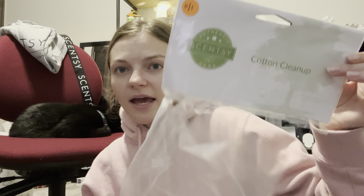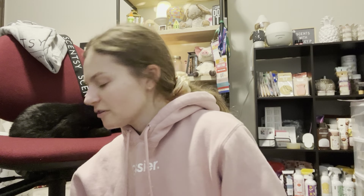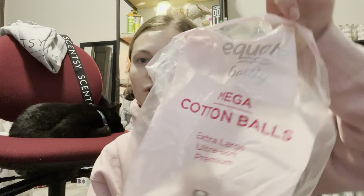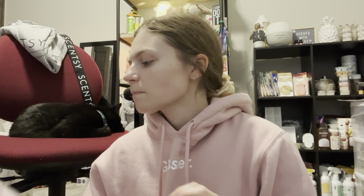I finished up a bag of cotton cleanups. I'm trying to work through my cotton cleanups — I feel like a broken record saying that, but I'm trying to not stockpile them anymore. And then I also finished up a Mega Equate cotton balls. These are like the super, super jumbo size — they're like three or four times the size of a regular cotton ball. If you can find them, get them, because they're really hard to get your hands on.